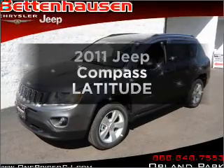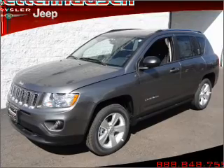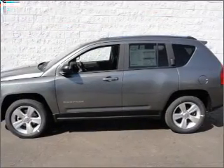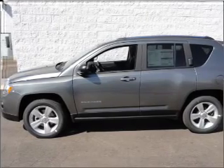Get noticed in this 2011 Jeep Compass. Travel the roads in style and comfort in this great vehicle. With an efficient four-cylinder engine that responds smoothly to its automatic transmission, premium wheels give a more luxurious look.